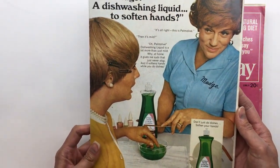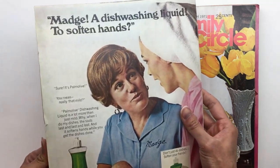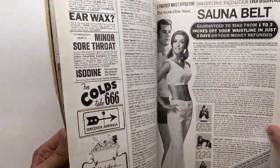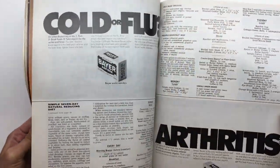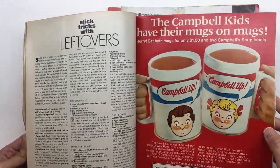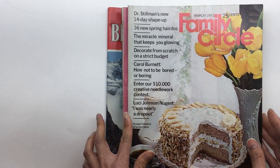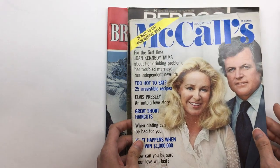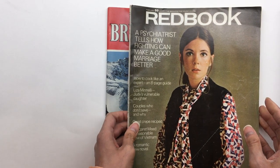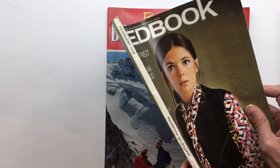I love this back cover. Women's Day magazine from 1970. Just looking at these pictures, it feels like life was so different back then. Family Circle from 1971, Women's Day from 1972, McCall's from 1978, Red Book from — it says February here but there's no year... oh, 1970.